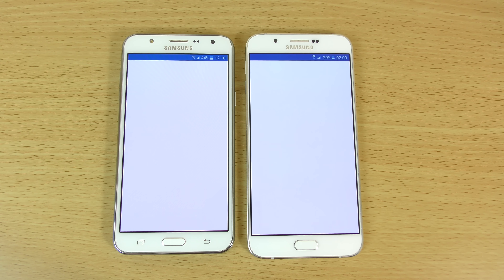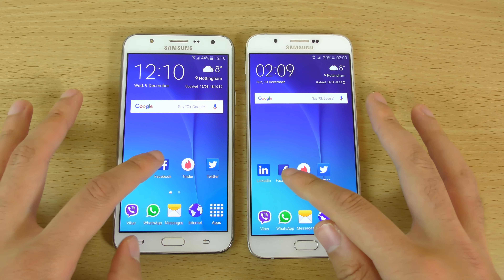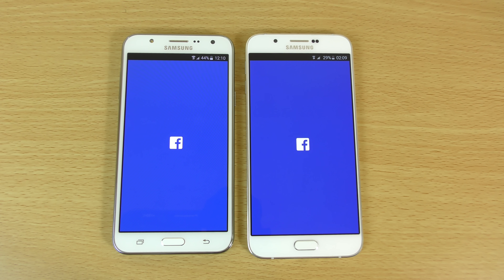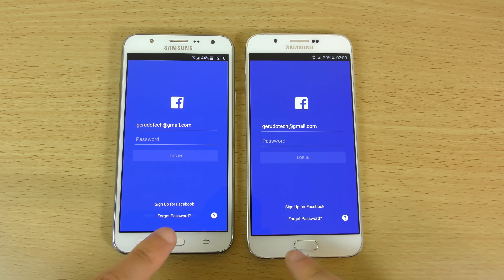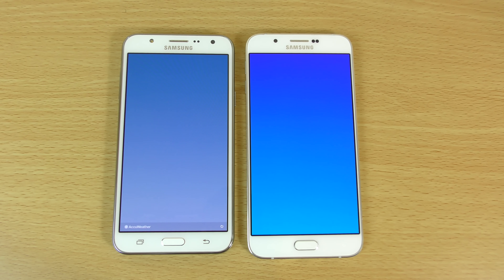Nevertheless, how do they compare when it comes to the day-to-day? We can have a look here — just going to close everything off. Both are on Android 5.1.1, so very nice and up-to-date, nearly, when it comes to Android.